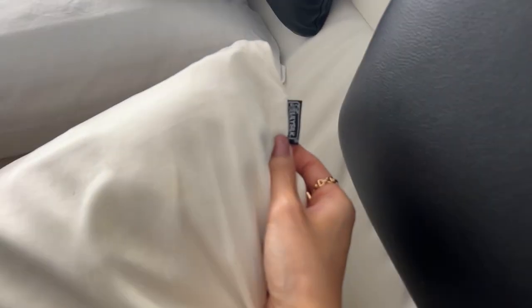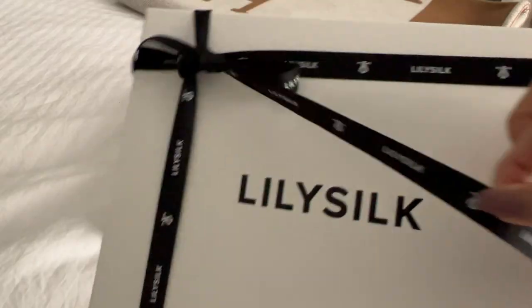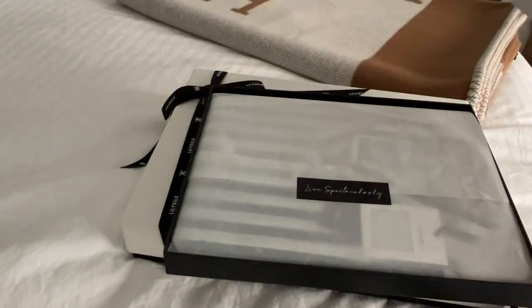Every night I sleep on this and you can see it still looks really great for such an old pillowcase — that's LilySilk. I just machine washed this and it's held up really well.